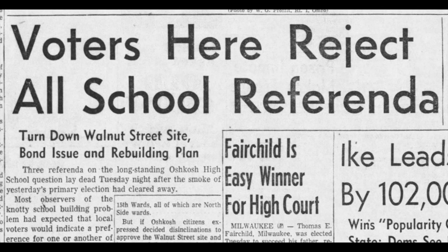The school board disagreed and went right on ahead planning a new facility. Then in 1956, three referendums were brought to the voters: one to approve the new location of the proposed high school up on Walnut Street, the second was to approve the design of the new high school, and the third was to approve a bond to fix and remodel the existing high school structures. And the voters rejected all three. Back to square one, essentially.